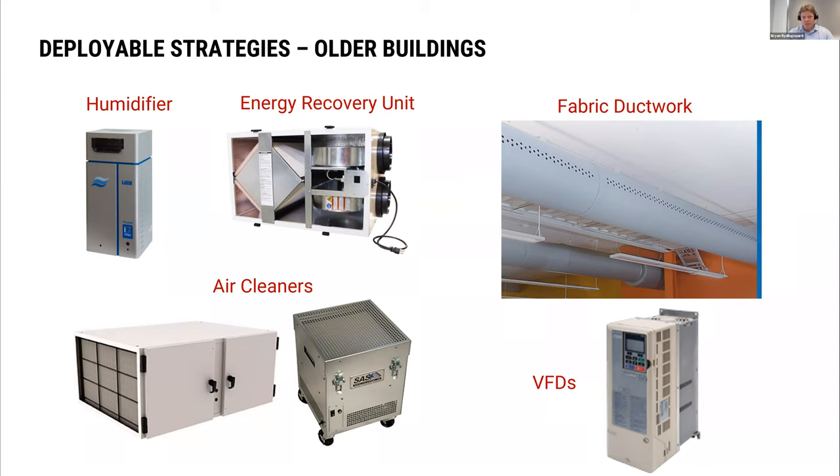The answer in a lot of cases might be deployable systems — wall-mounted, ceiling-mounted, unitary-type devices that can humidify the air, clean the air, and sometimes even portable systems that can be wheeled from classroom to classroom. If there is poor distribution, we've had some success deploying fabric ductwork systems connected to a little energy recovery unit that fits up in the ceiling and connects to a new louver in the window, getting some air exchange, some energy recovery, and improving distribution. There are options out there; it's just a matter of how you fit them in.